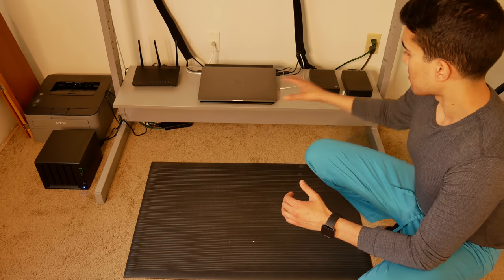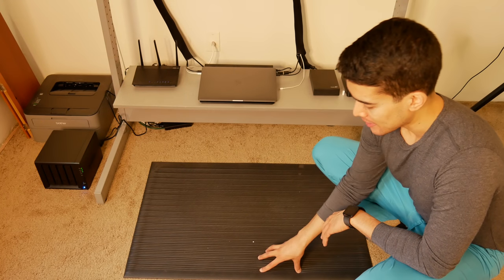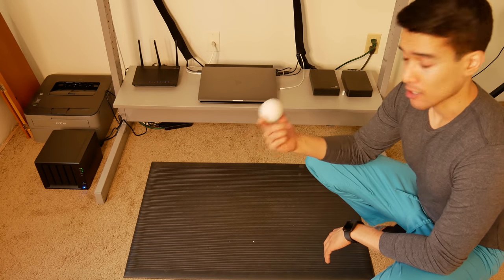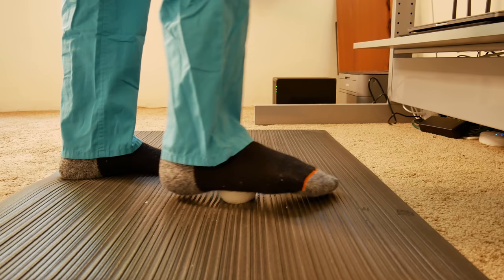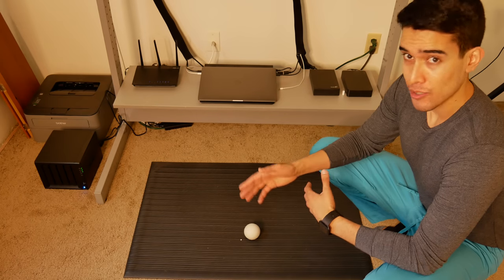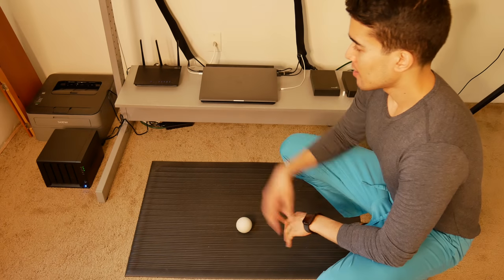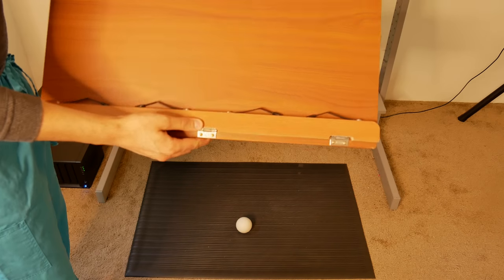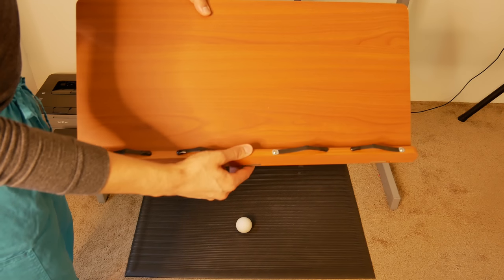I'm right now in the process of transitioning all my data to this NAS. This is what I always stand on — a standing mat — which decreases fatigue from standing on your feet all the time at a standing desk. I also have one of these, which is a lacrosse ball. While I'm standing, I constantly shift my weight and roll on one foot and then the other. It's like a self-massage on the bottom of your feet — feels really good and helps loosen up the plantar fascia. This also keeps you moving because you don't want to just stand still. To the side you'll see I have a Brother laser printer and behind that a book stand.